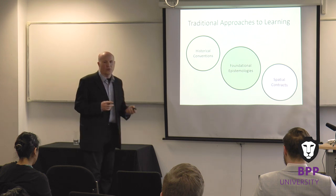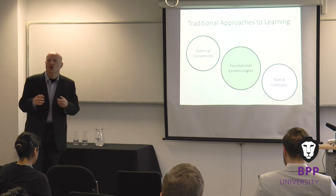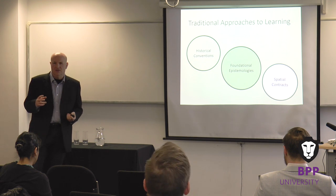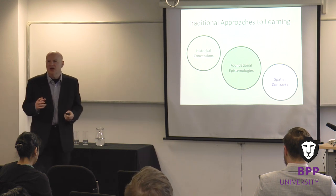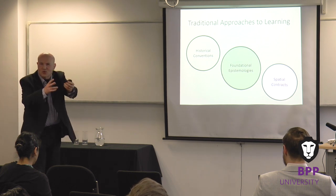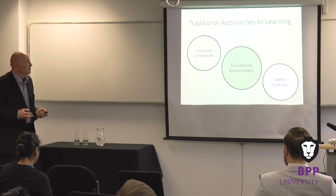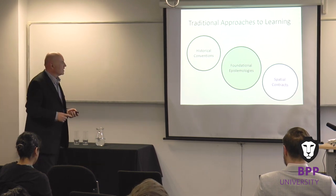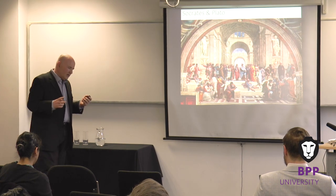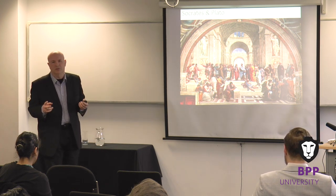I want to talk through, very briefly, some of the approaches to learning and try to set a context for what you will be faced with as academics in the future. I think it's really important to recognise that we fit in a very long history of education and communication. We can go back to the Greeks, to Christianity — even in the East we still have effectively the same model: the learned teacher, the person who sits at the front, you gather around, you listen, you soak it in, usually under a tree or sitting at the front of a classroom.